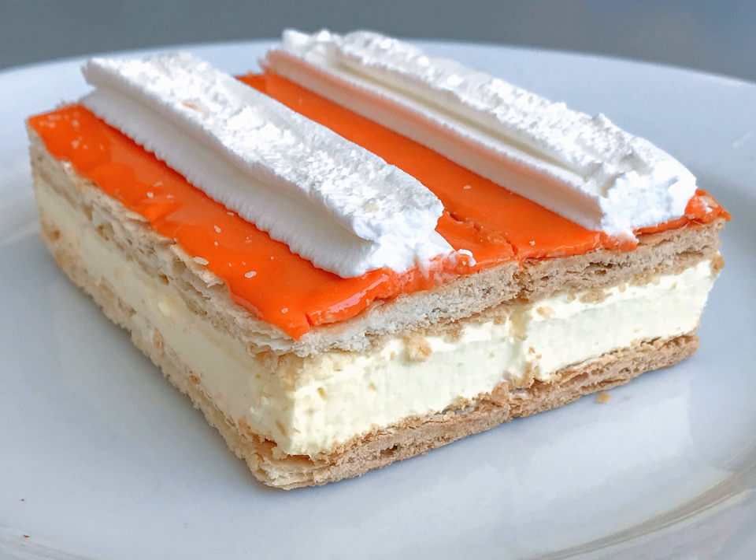In the Netherlands, the Tompouce is iconic, and the market allows little variation in form, size, and color. It must be rectangular, with two layers of puff pastry. The icing is smooth and pink, or occasionally white.